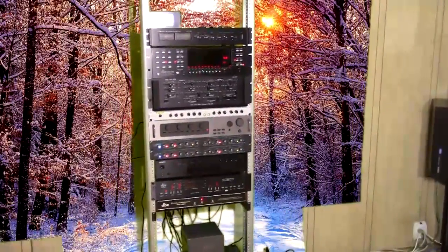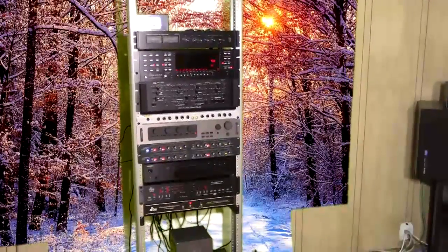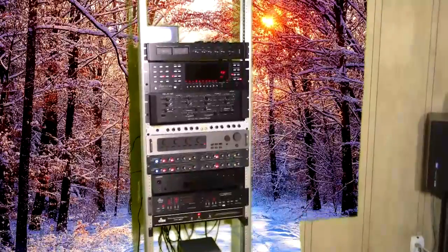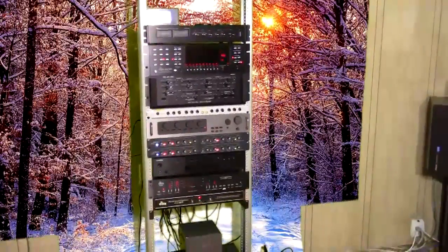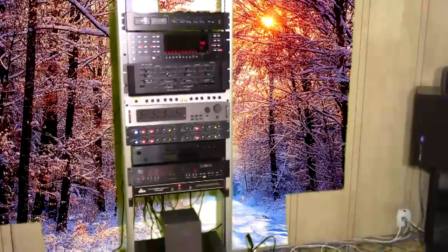I recommend a set of Sony studio monitors — you can crank those things up to unbelievable levels. You can get in excess of 100 decibels coming out of those things easily, and you can experience the volume levels I'm talking about in this video. But for those who want to experience the volumes you can get at a live concert, you need to have equipment that can handle it.